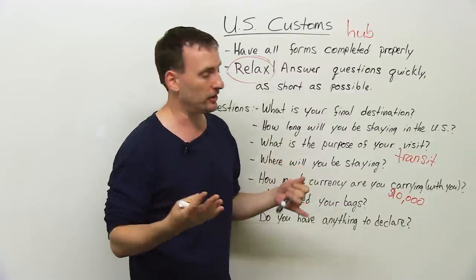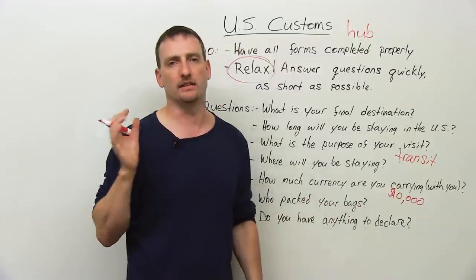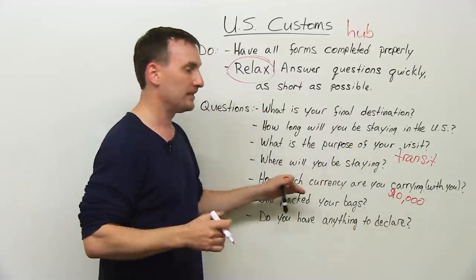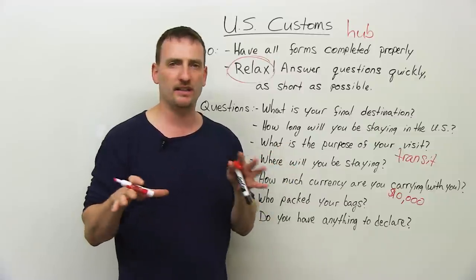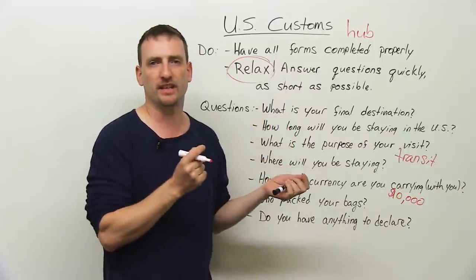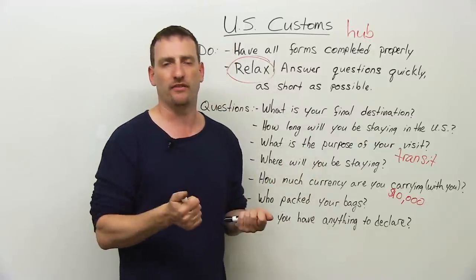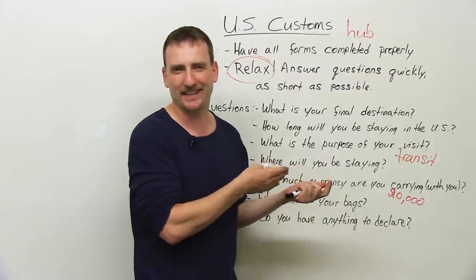Who packed your bags? Only one answer: I did. Nobody packed my bags — I packed my bags, that's it. Did anybody give you a gift? No. Did you leave the bag unattended at any time so that somebody else could touch it? No. As soon as you say yes, you're going to the back — they're opening your bag and looking around. Are you carrying any guns or knives? If you are, you probably don't want to be going through customs anyway. So, no.